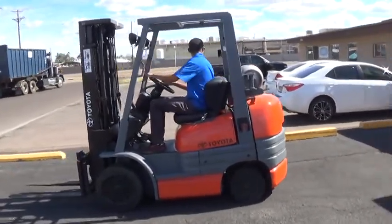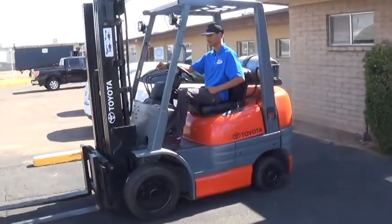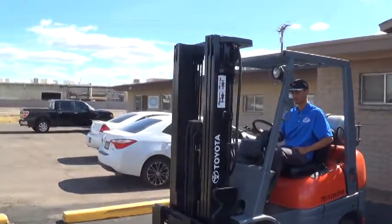It has cushioned tires, good for use on solid surfaces, either indoor or outdoor. It has an automatic transmission and a three-stage mast.